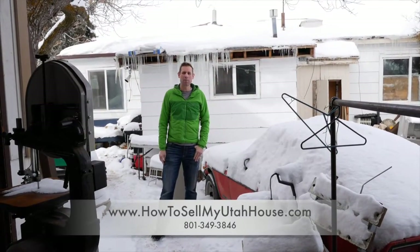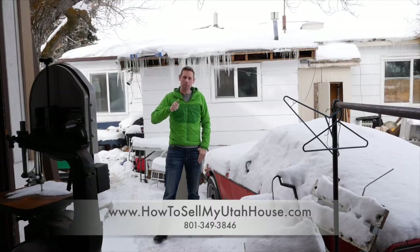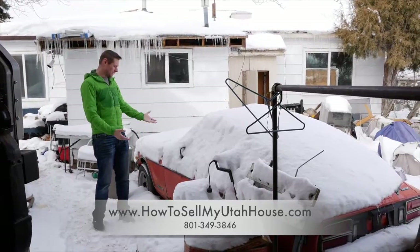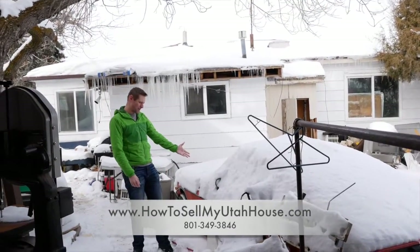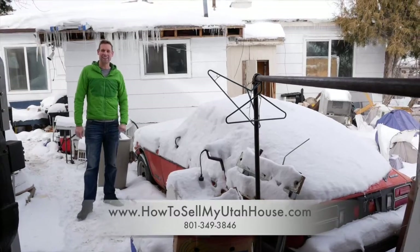Hi, this is Trevor from How to Sell My Utah House. It's cold outside, and that's really difficult when people want to move but they've got a yard that has a lot of stuff in it and a lot of snow right on top. If this was a backyard of a seller that needs to move and wants money for their house, it can be pretty difficult to get something like this Nissan Z car — that's a 280Z — out here.